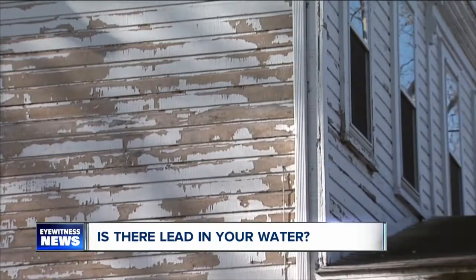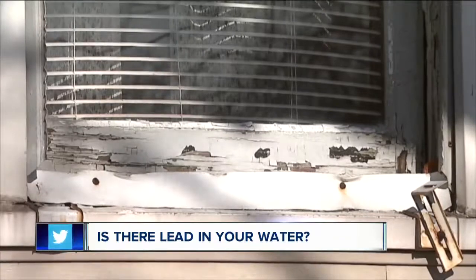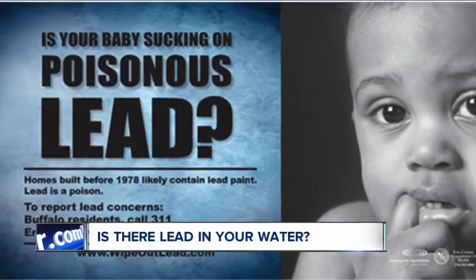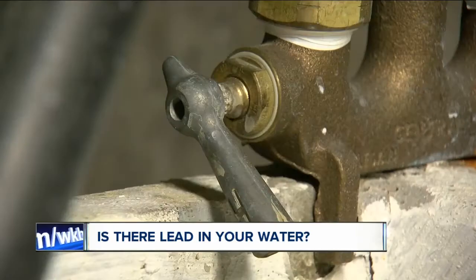When it comes to the dangers of lead, it is usually associated with old paint. But there is another way lead can poison you, and it's the result of homes having older plumbing and water fixtures.